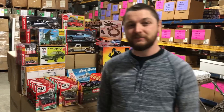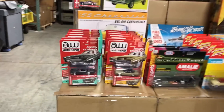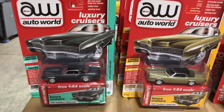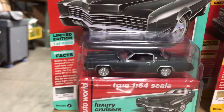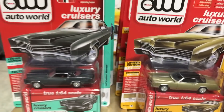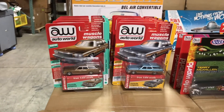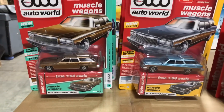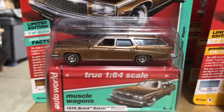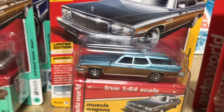First off for 1/64th, we'll start with the Auto World stuff. This is the newest release for Auto World Premium 2019 Release One — six cars, two colors. First in the release is the 1967 Cadillac El Dorado: Version A in gray with a maroon interior, and Version B in gold with a black vinyl top and black interior. Next is the 1976 Buick Estate Wagon — one version in brown with wood paneling, and a second in light blue with wood paneling.